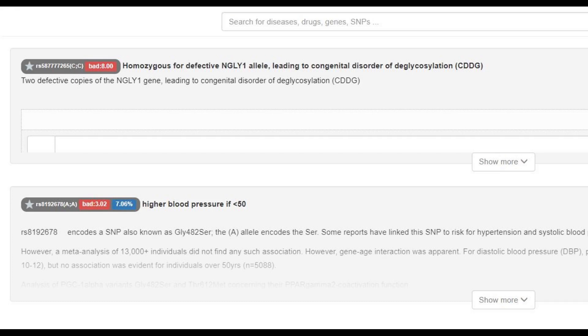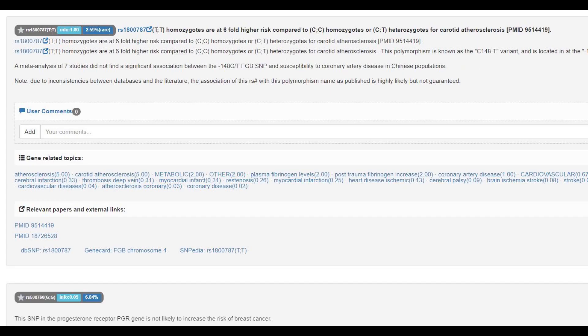He does have these two genotypes which are kind of interesting. I don't know what congenital deglycosis is - I don't care. He's got a genotype for higher blood pressure. I'm not sure what the difference is between wolves and humans in terms of blood pressure, but maybe they have higher blood pressure, I don't know.